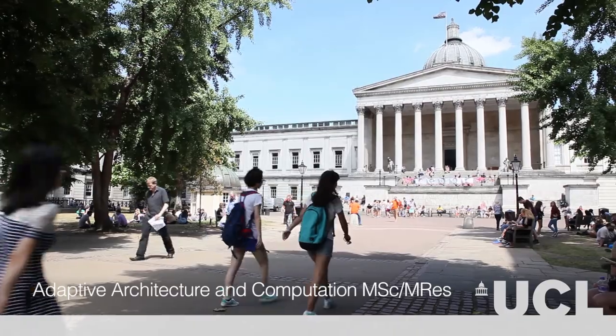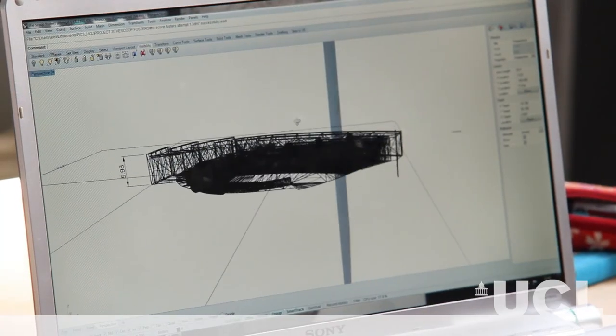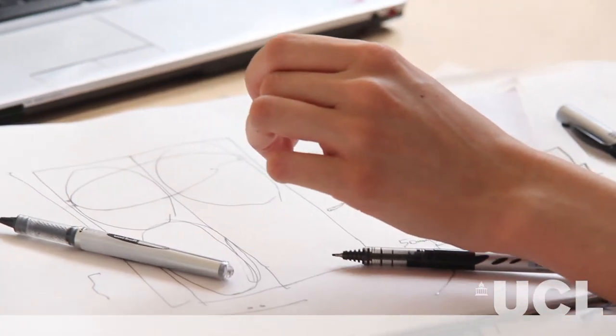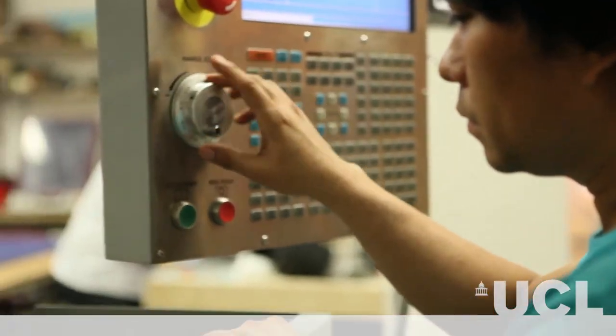We see computation not as a technical skill, but as a means of thinking that's fundamental to practice. We try not to focus on a particular piece of software, but teach the foundations of coding, whether you're an experienced coder or completely new to it. We deal with parametric design, generative modeling, simulation, and optimization.